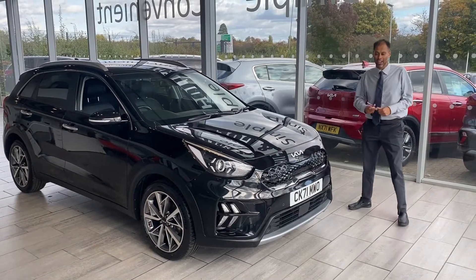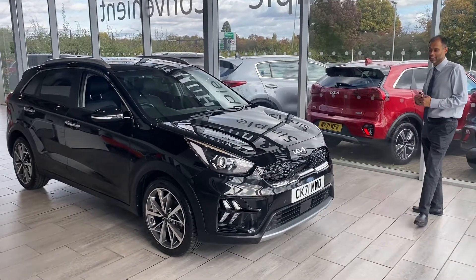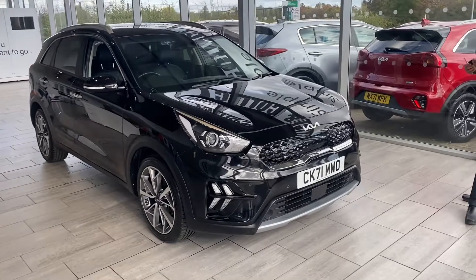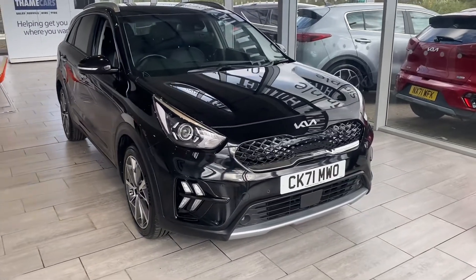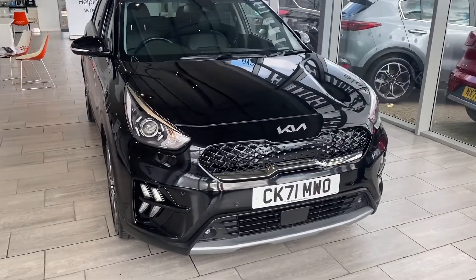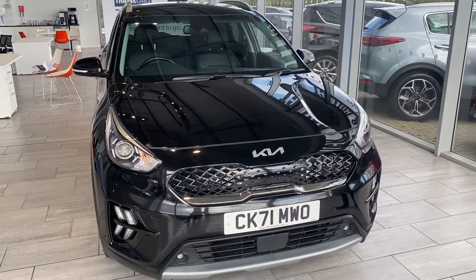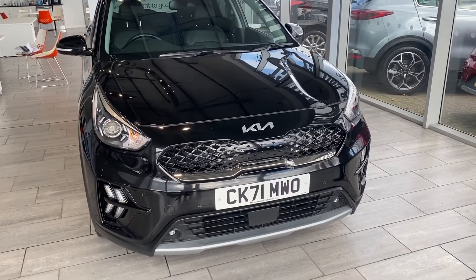Good afternoon. Welcome to Tame Car. What a stunning Kia we have here. It's a 3, in Aurora Black. It's a September 2021, a 71 model. We've got plenty of warranty left on there — still another 6 years left until September 2028.